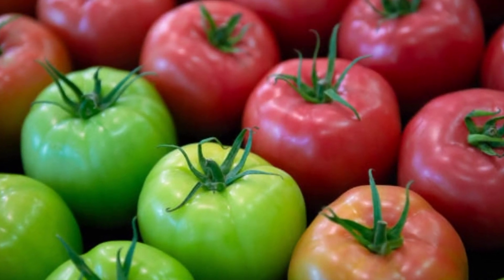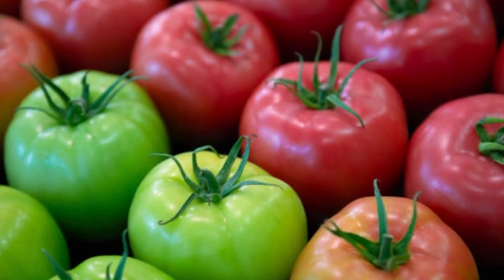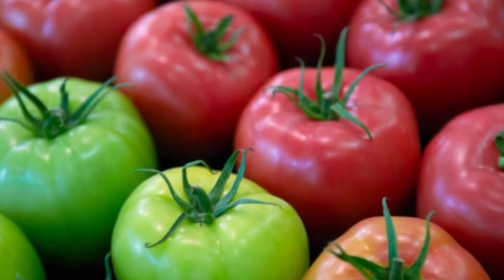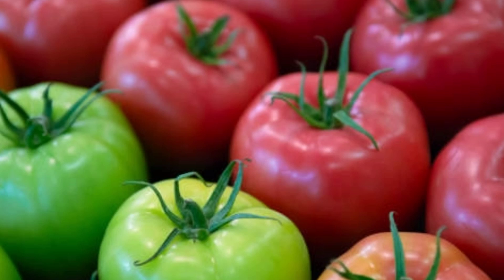Halo fans, surely you know green tomatoes? This tomato includes tomatoes that are not yet ripe, with a sour taste and a little less tasty. However, when cooked, they are very juicy and give a bright flavor to sauces and other dishes.